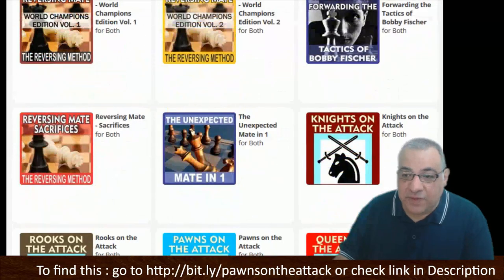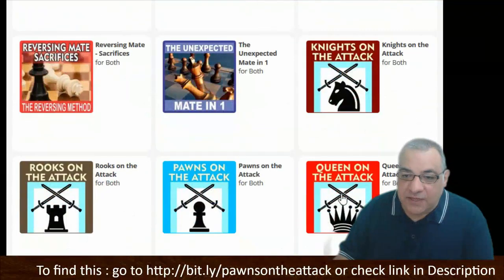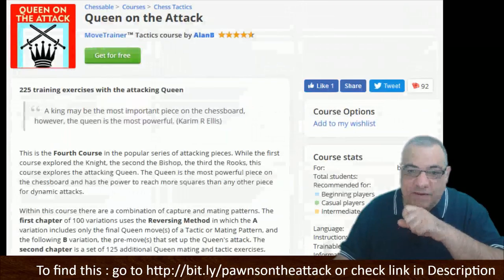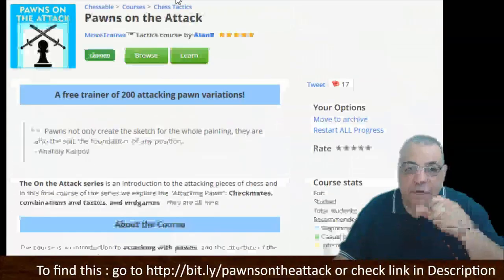Some of these are paid for, but for those on a tight budget there are a lot of free ones here. The On the Attack series is absolutely marvelous and it's free. Get it for free. So let's have a look at Pawns on the Attack.